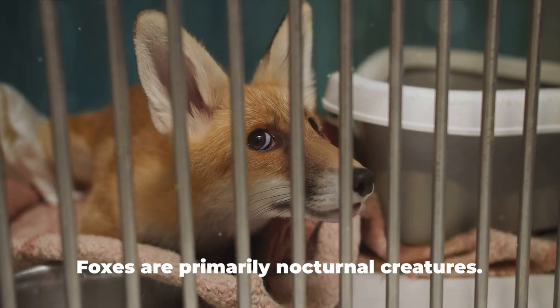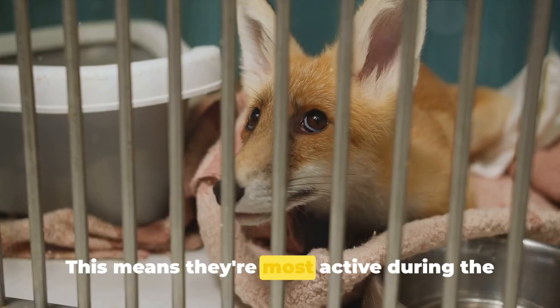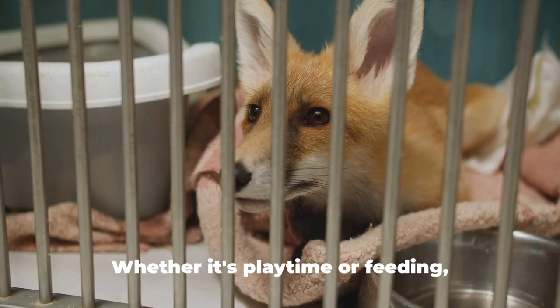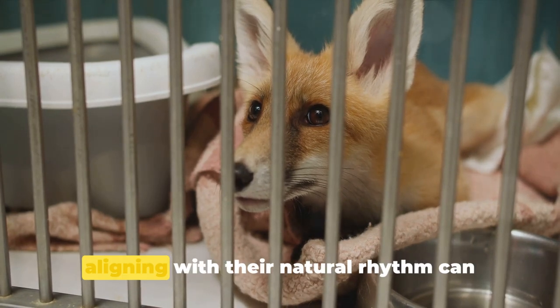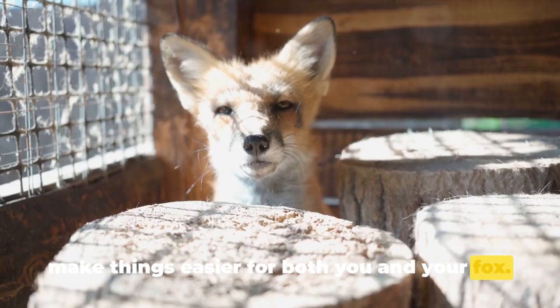The fifth hack is all about timing. Foxes are primarily nocturnal creatures, meaning they're most active during the night, so you may need to adjust your schedule accordingly. Whether it's playtime or feeding, aligning with their natural rhythm can make things easier for both you and your fox.